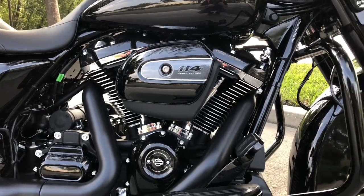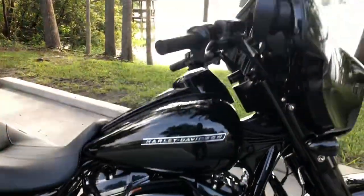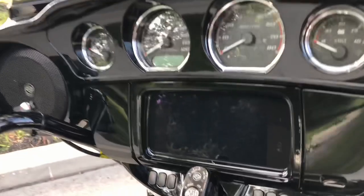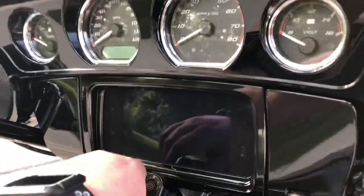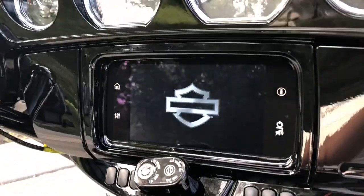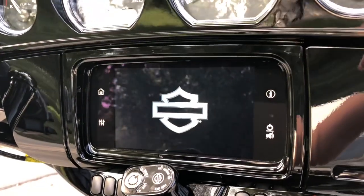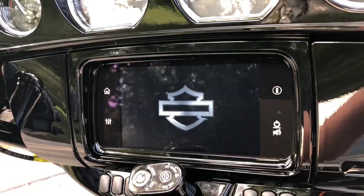It is a twin cooled engine with oil cooled heads. Another new cool feature for 2019 is the new redesigned Boombox stereo. For 2019 they redid the stereo with much quicker response times and a much more sensitive screen to inputs.